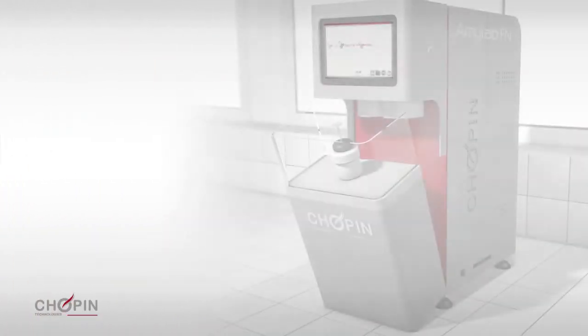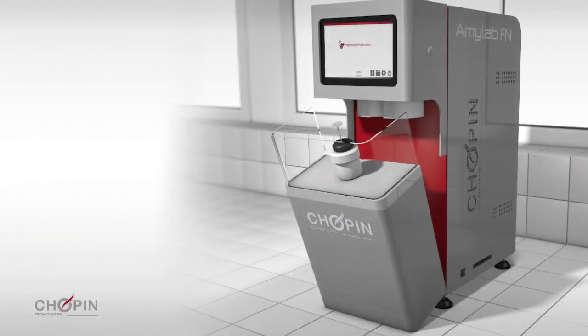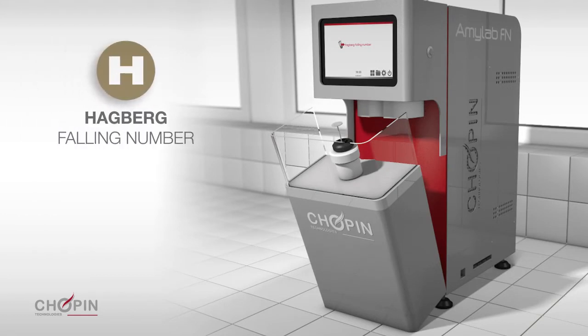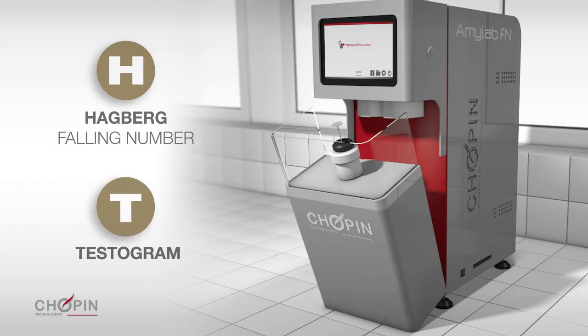To measure alpha amylase activity, the Amylab FN offers two testing modes: the classic Hagberg falling number measurement test, and a new test, the Testogram, which is much faster and gives the same falling number result. Both tests can be done from either a ground sample of grain or flour.